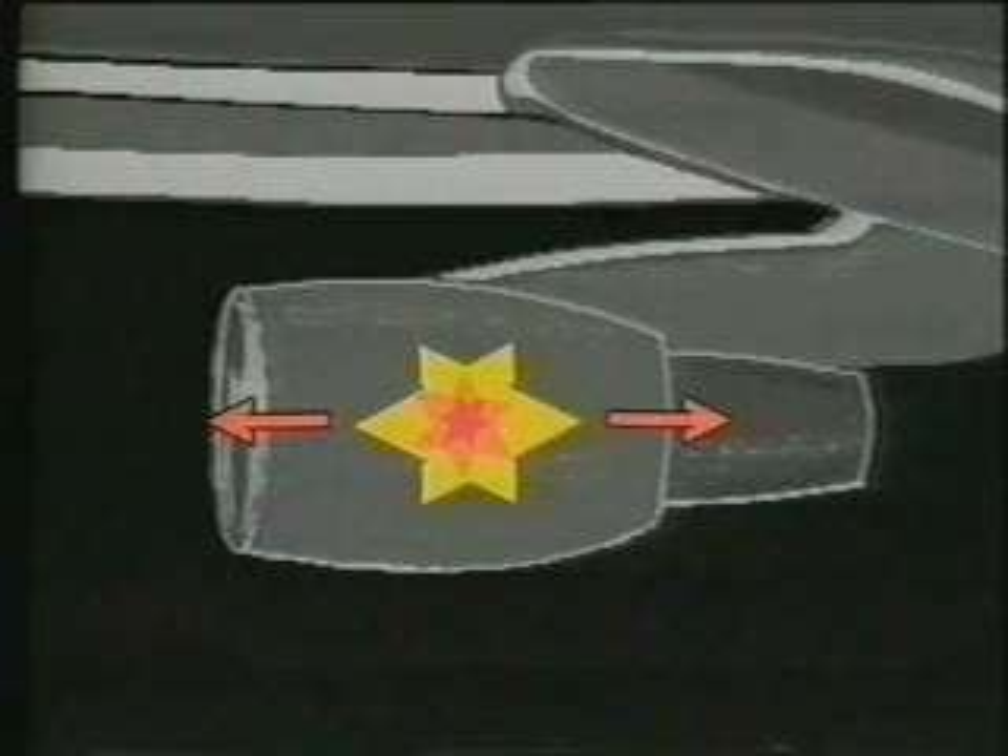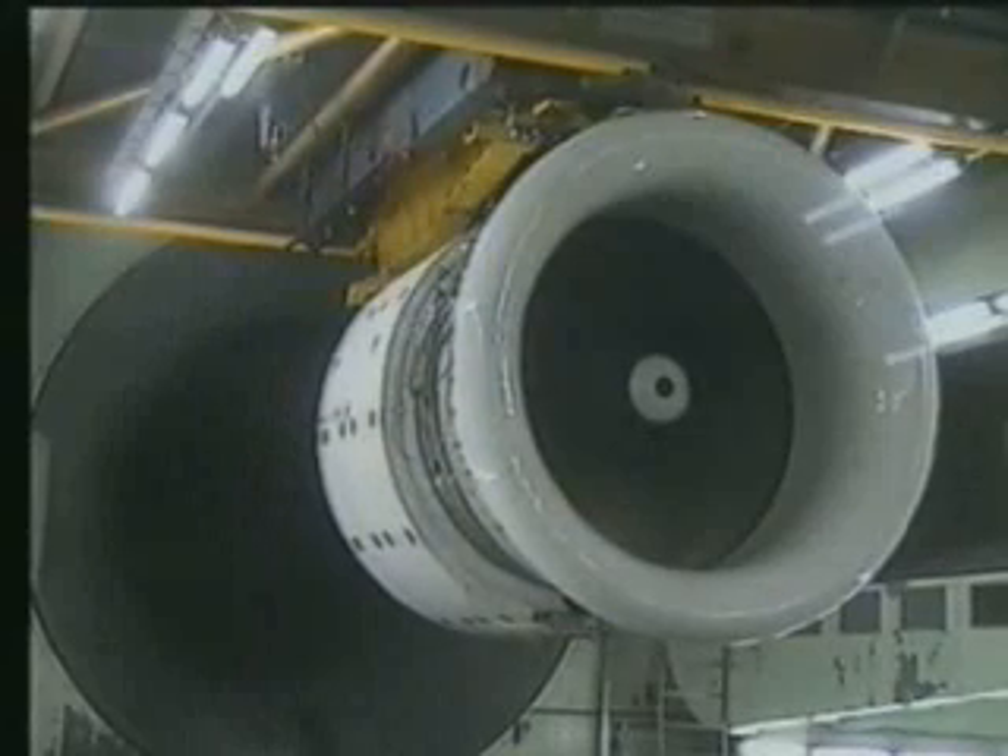When the compressor blades stall, they are no longer able to force the air through the engine from front to rear. The high-pressure air in the middle of the engine can then escape explosively from front and back simultaneously, usually producing visible flames from both ends of the engine, accompanied by one or more very loud bangs.